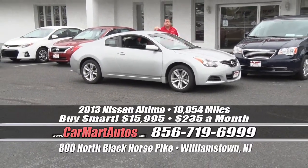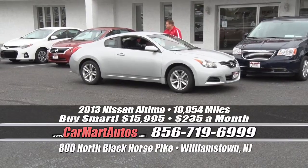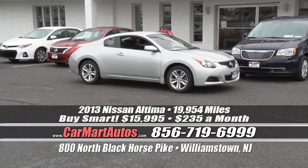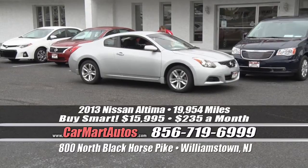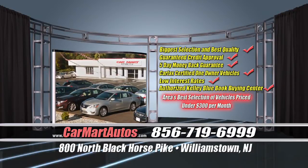2013 Nissan Altima two-door coupe, just 19,000 miles on it, so yes it's covered bumper to bumper by the original manufacturer's warranty. Alloy wheels, chrome accents throughout, two-tone cloth interior, center console, push button start, sync technology, CD player, Bluetooth technology, LCD readout display, steering wheel controls. It's $235 a month — that's it. Just $235 a month for a two-door Nissan Altima coupe. There's only one place to get it: Car Mart, 800 North Black Horse Pike, Williamstown, New Jersey.